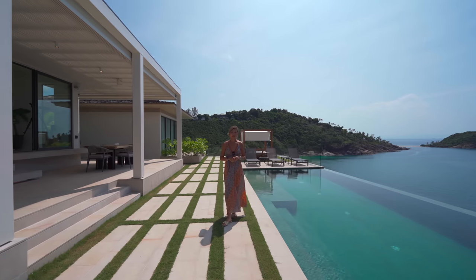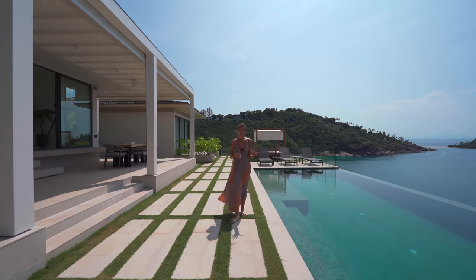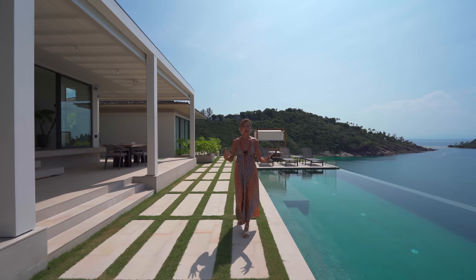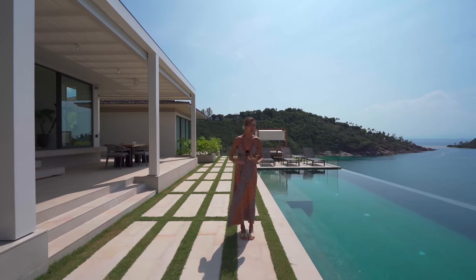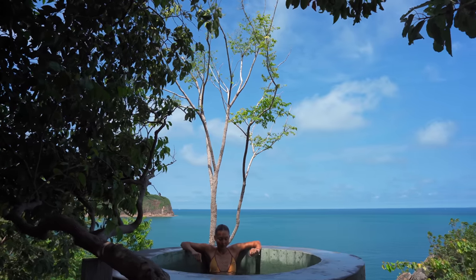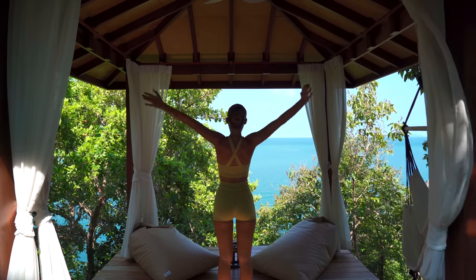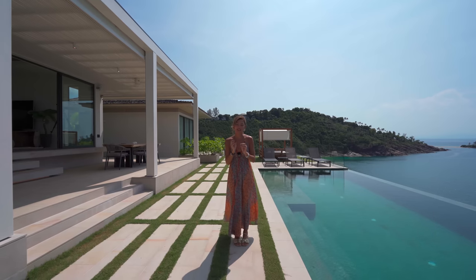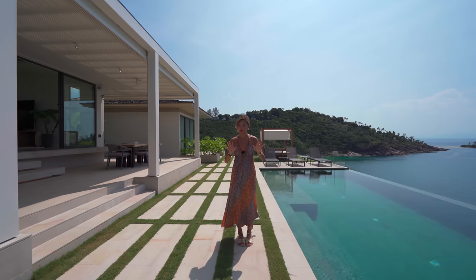We've been here since yesterday and were able to experience the island life just a little bit. The energy here is unmatched. The people are so open — they're so into wellness and self-care. We have an ice bath, we have a sauna, we have an at-home gym, and a yoga sala all in this home, which I'm so excited to give you guys a tour of. But let me bring you guys back to this pool deck.